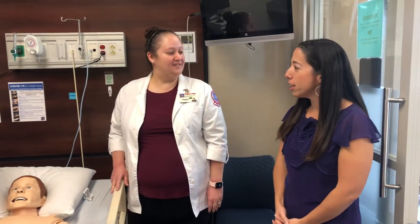Thank you so much Angela for talking about the nursing program and our simulation center. If you're interested in learning more about healthcare programs, please go to cf.edu/health.